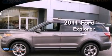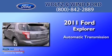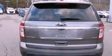This is a 2011 Ford Explorer. This SUV has an automatic transmission, a 3.5-liter V6, and 4-wheel drive.